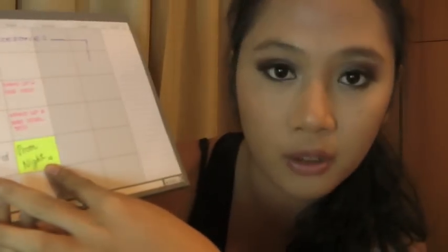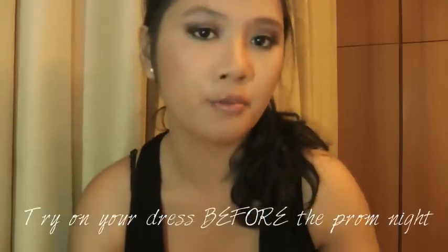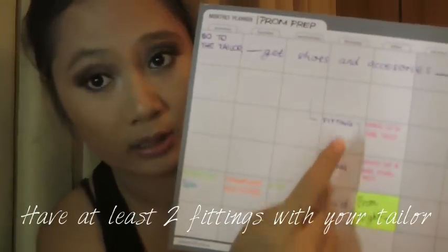The week before prom night you want to have a final fitting. Usually the tailor hasn't fully sewn everything yet — she's just cut the fabric to shape. You want to wear the dress when it's already done before the day itself. There may also be little tweaks that come to mind that she can still fix. That's why you have two fittings — at least two fittings.